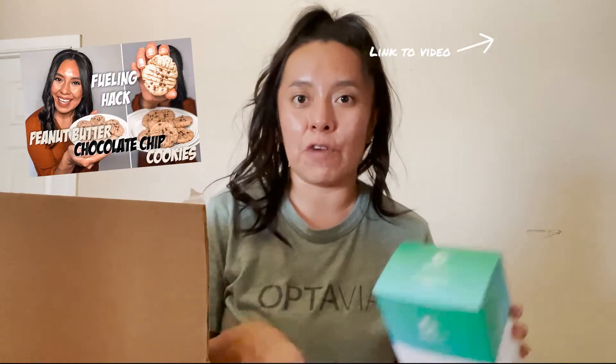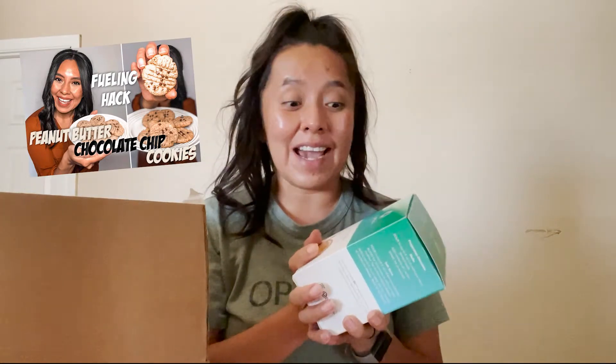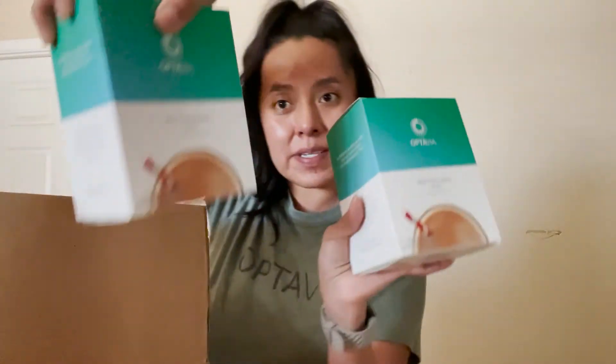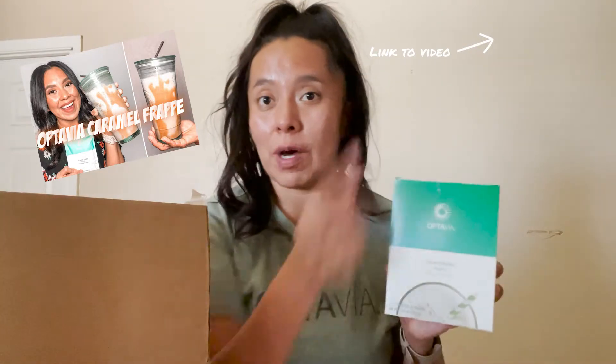I also got some of my favorites. Next is the silky peanut butter shake — one of my absolute favorites. You can turn these into peanut butter cookies. I actually made that recipe, so I'll put a tag up here so you can get the recipe. They're super good — peanut butter cookies was one of my favorite fueling hacks, and my husband really enjoyed it too. I got two boxes of the silky peanut butter shake. Also, I got a box of the creamy vanilla shake. For another fueling hack, I actually made this with some coffee and sugar-free caramel syrup — it tastes like a caramel frappe. Super nice, especially now that it's summer.